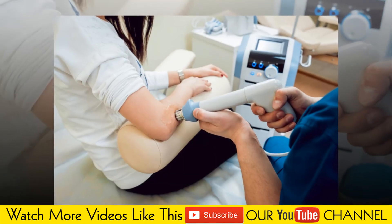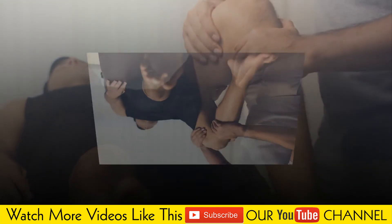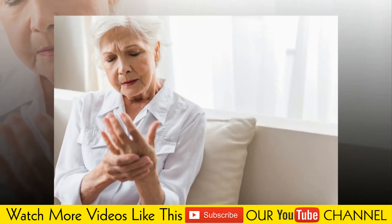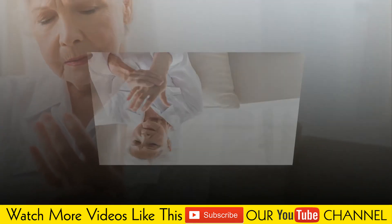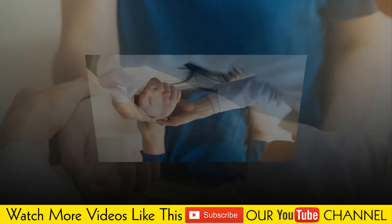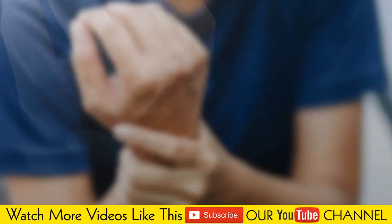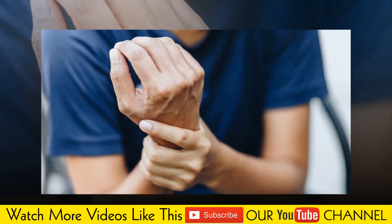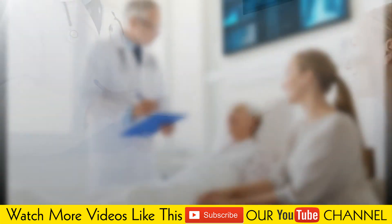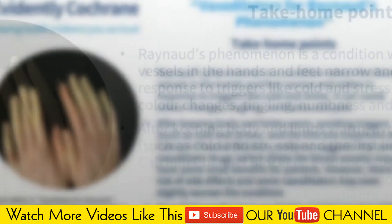To help prevent Raynaud's attacks, bundle up outdoors. When it's cold, wear a hat, scarf, socks, boots, and two layers of mittens or gloves before going outside. Wear a coat with snug cuffs to prevent cold air from reaching your hands, and use chemical hand warmers. Wear earmuffs and a face mask if the tip of your nose and earlobes are sensitive to cold. Also, run your car heater for a few minutes before driving in cold weather.